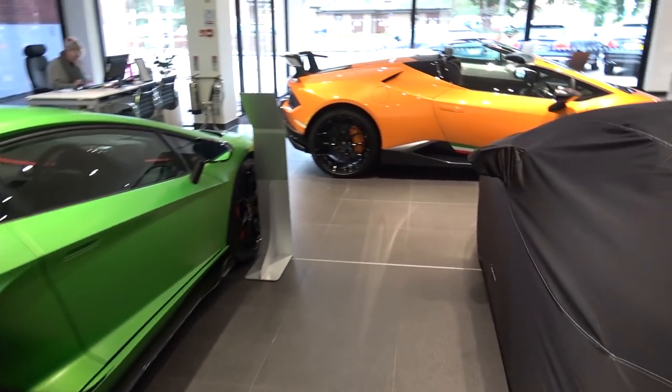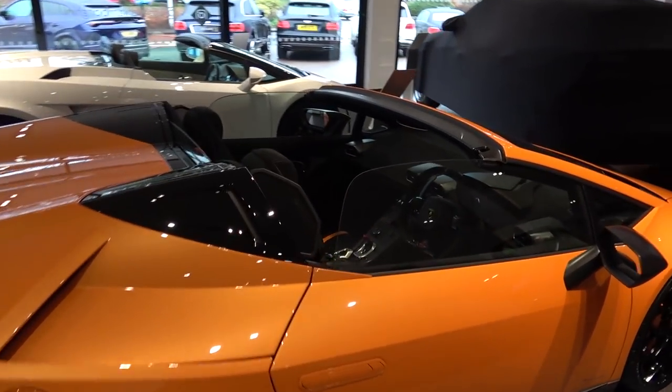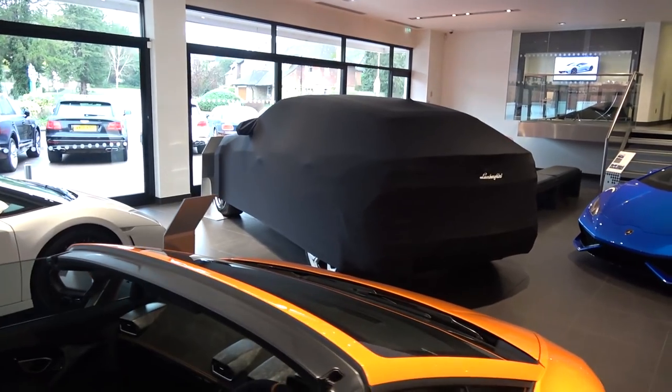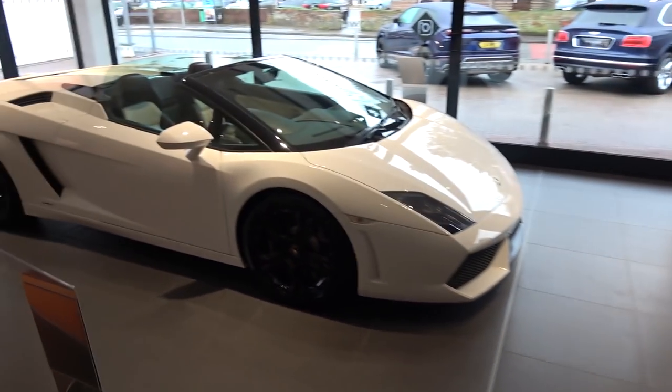Moving away from the SVJ, we can quickly take a look at this Arancio Borealis Performante Spyder with its crazy forged composite carbon interior. Then, after a brief look at the Gallardo that's also for sale, we can finally take a look at EV Hire's car, which we will shortly watch being unveiled.